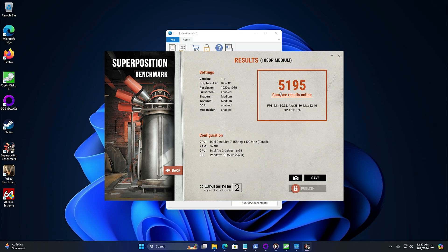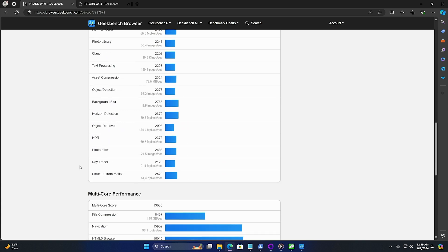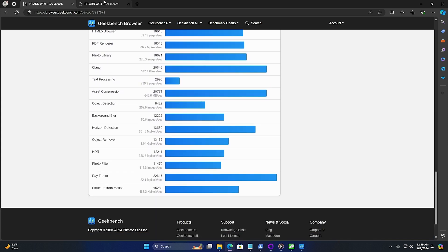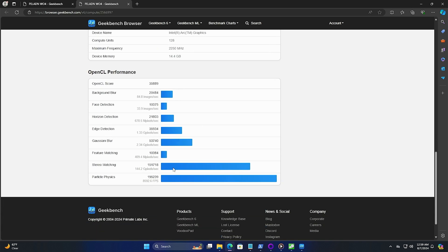Let's take a look at Superposition: 5195 minimum, 30.36 minimum FPS with an average of 38.86. You can see all the detailed information running this test on 1080p at medium. Now GeekBench tests both the CPU and the GPU. The CPU test: single-core score 2317, multi-core 13080. You can pause it if you need to see any specific test. The OpenCL score is 35889.